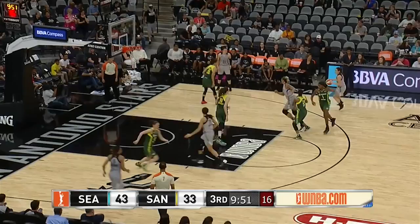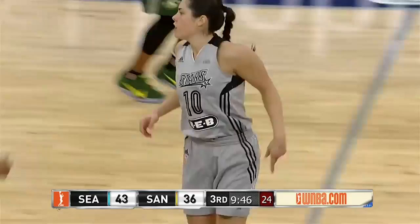Down 43-33. On the drive right side, Plum — she'll pull up for a three ball. Bullseye. Good start to the third quarter for the Stars as they cut it to seven.